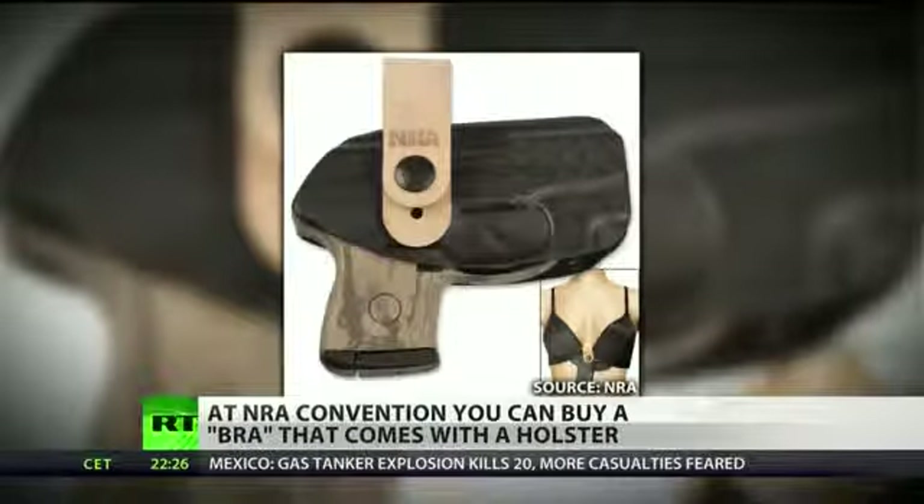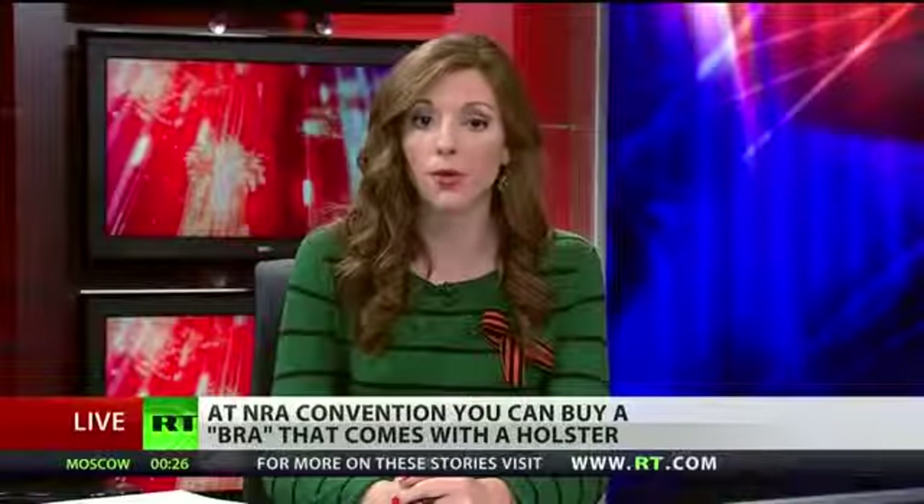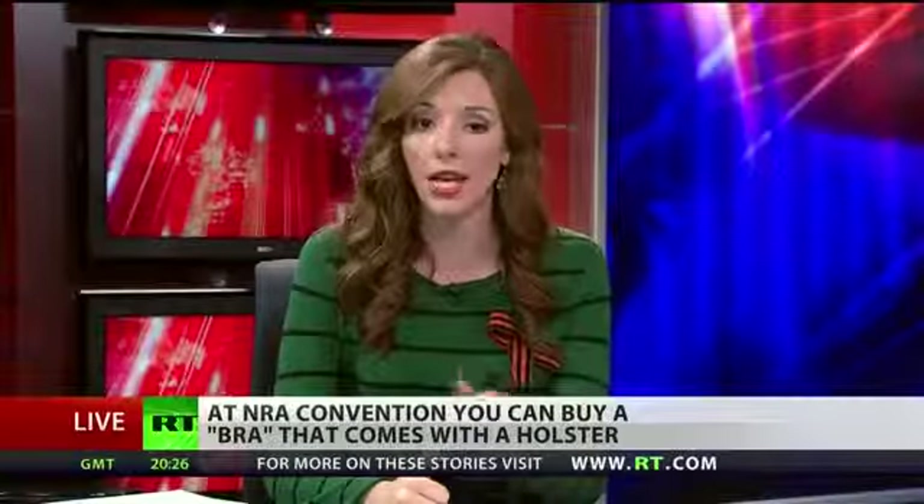They also presented a girl's guide to guns. The NRA even launched a new women-oriented channel called Armed and Fabulous that promotes the use of guns for recreation, sport, and protection.